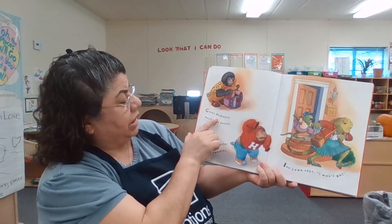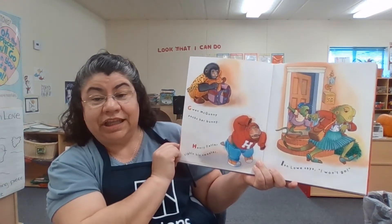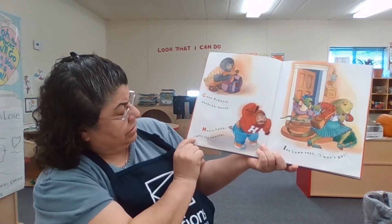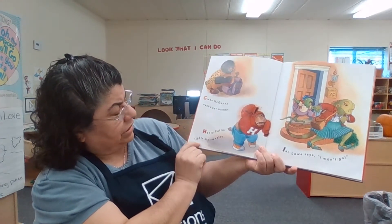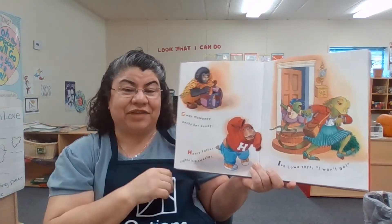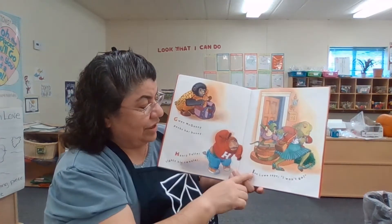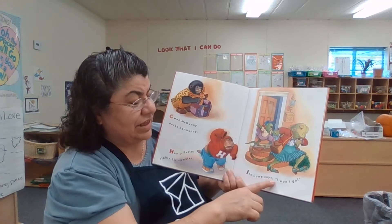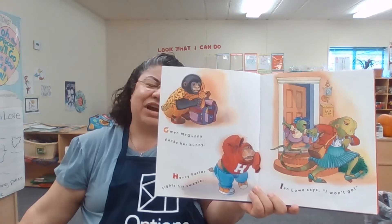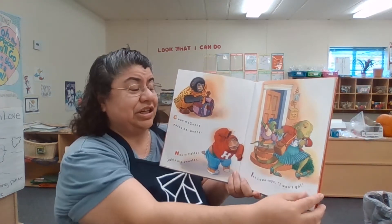Gwyn McGonny packs her bunny — she packs her bunny in her backpack. And Henry Fetter fights his sweater. Look at him — get on sweater — looks like it's a little tight. And Ian Lowe says, I won't go. Look at her — she's hanging onto the door of her house. I don't want to go to school. But her mom is late, and she needs to go.